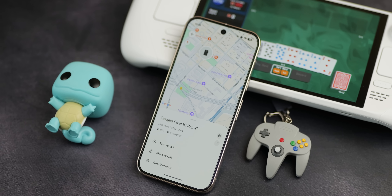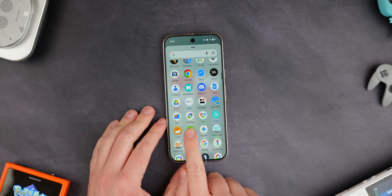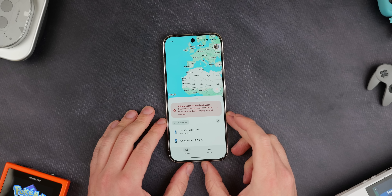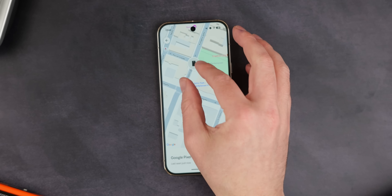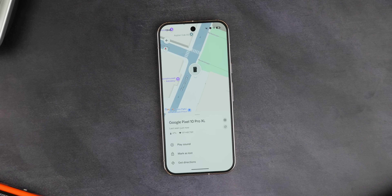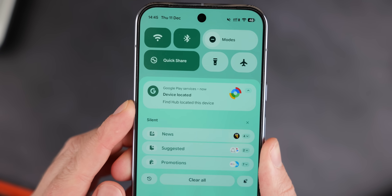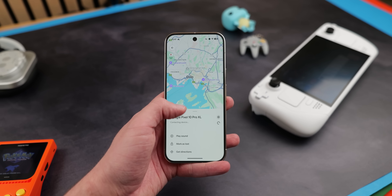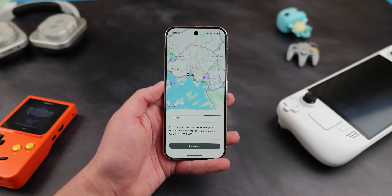Another thing that Google really annoys us with is that it does not set up Find My Device on your phone by default. You have to go in and manually set this up by signing into your account and activating the Find My Device or Find Hub feature. Otherwise, if you misplace your phone, lose it, or can't find it, you won't be able to track it, ping it, or even lock it remotely. This app also lets you track accessories like earbuds, headphones, and tracker tags. Just make sure you do this as soon as you set up your phone.